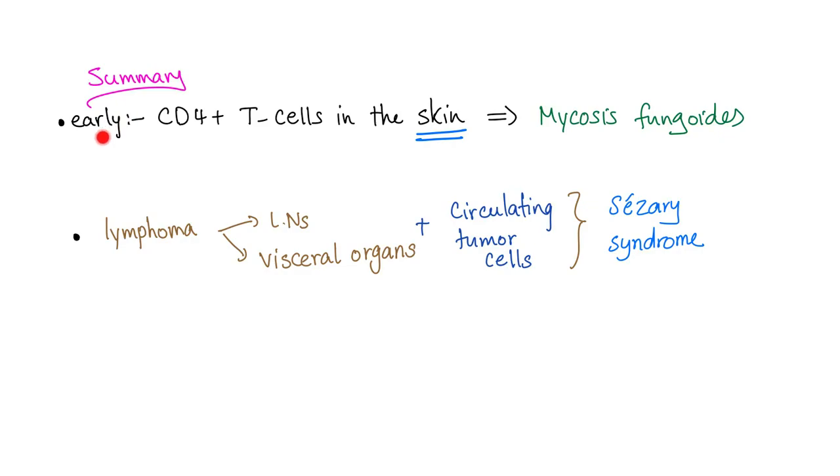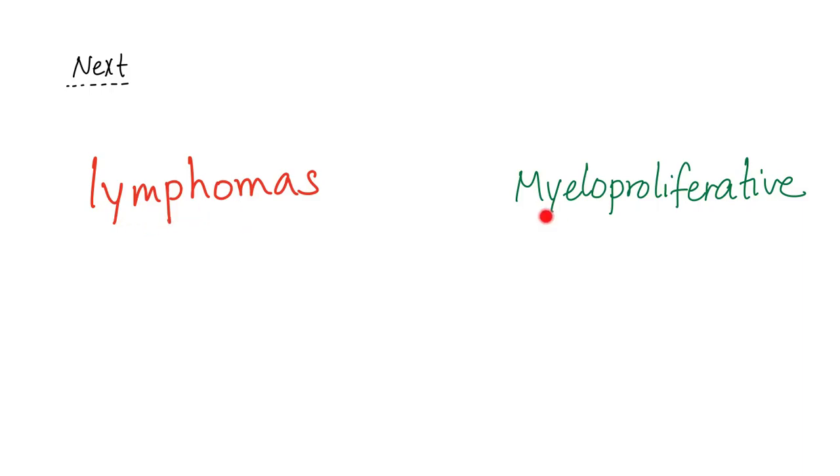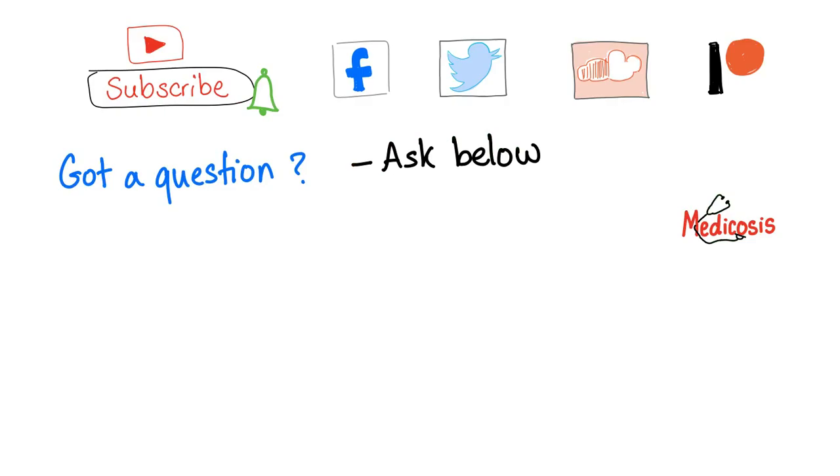Let's wrap it up. Early: CD4 T-cells in the skin only — this is mycosis fungoides. Lymphoma in the lymph nodes and visceral organs, plus circulating tumor cells called Caesaree cells or buttock cells — now we have Caesaree syndrome. In upcoming videos, we will talk about lymphomas as well as myeloproliferative disorders such as multiple myeloma, essential thrombocytosis, primary myelofibrosis, and more. Don't forget to subscribe, hit the bell, and follow on Facebook or Twitter where you can ask personal questions. Thank you for watching — it's Medicosis Perfectionalis, and as always, be safe, stay happy, and study hard.